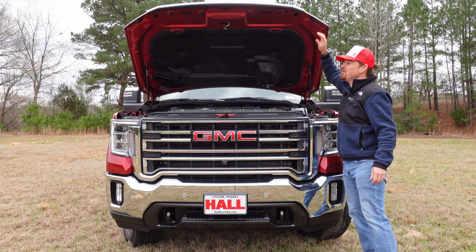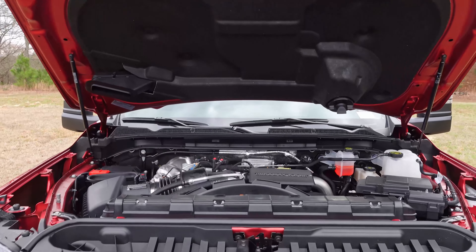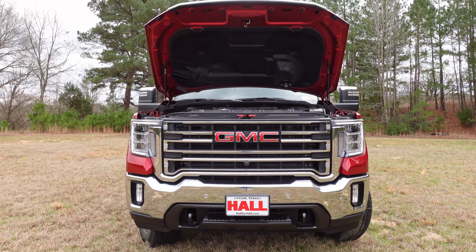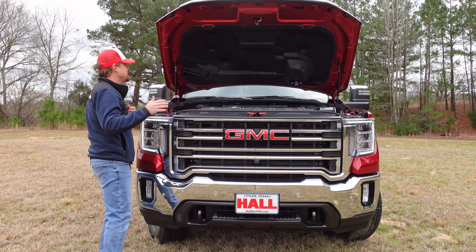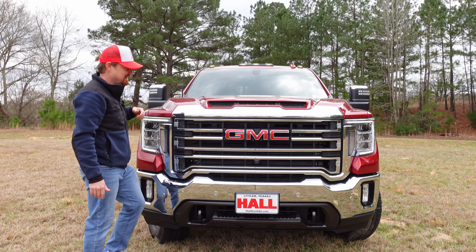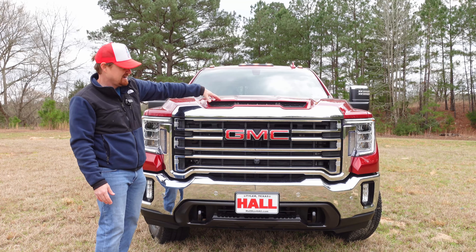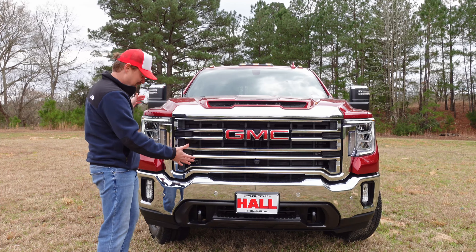Starting with what powers this ginormous truck — that would be GM's 6.6 liter Duramax V8 under the hood making 445 horsepower and 910 pound-feet of torque. It does not win any awards for having the most torque in its class, but it is quite a powerful beast when it comes to towing and hauling and payload. It's big, it's massive, and when you close this large hood, which is a little bit of a reach, you can truly step back and take in the sheer presence of this big truck. You have a functional Ram Air intake up front, and then this massive chrome grille of this SLT Texas Edition really makes a statement in your rearview mirror if you come up on somebody in this.